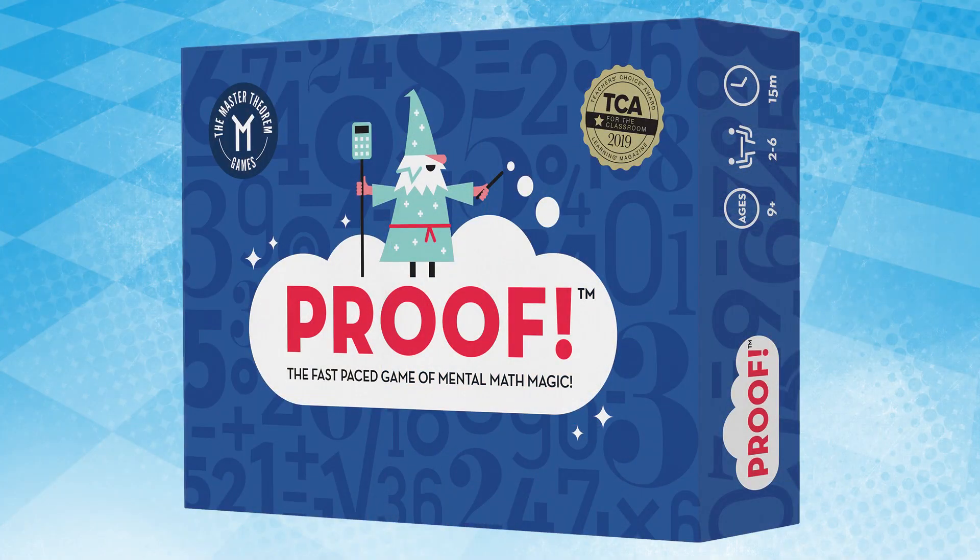The Proof card game — prepare to be challenged in this addictive mental math game for two to six players, ages nine and up. The premise is simple: shuffle cards and turn over nine cards in a three-by-three grid, study the cards to make an equation, shout out the result, and prove the answer to the other players. Once proof is given, players keep the cards and other cards are added to the grid.